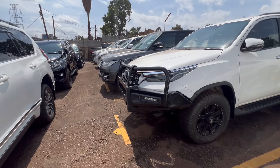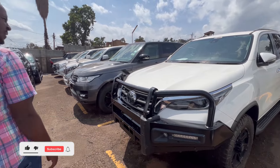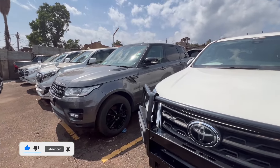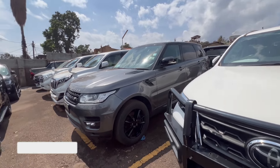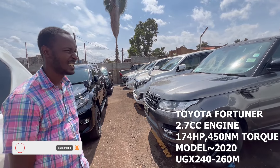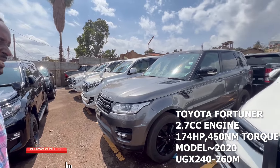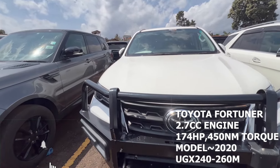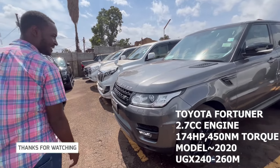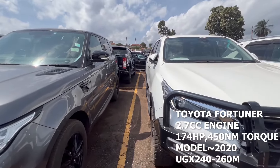This is a Toyota Fortuner, 2020 model. Price range is around 260 million, but can go as low as 240 million. It's also a D4D engine, 2.8cc diesel. It comes as a five-seater or seven-seater.